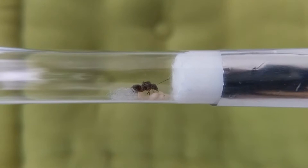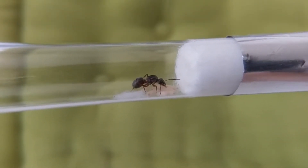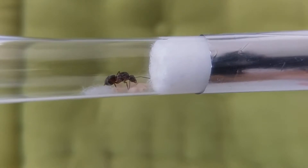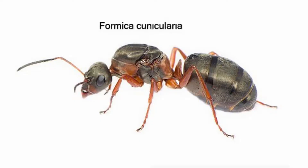Doing some research I identified her as a beautiful Formica subspecies which is quite popular and widespread in Central Europe — Formica, or rather Serviformica conicolaria.